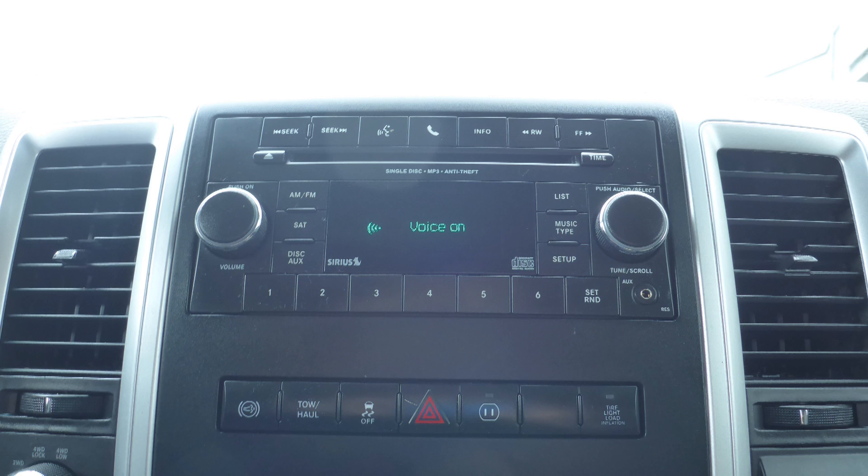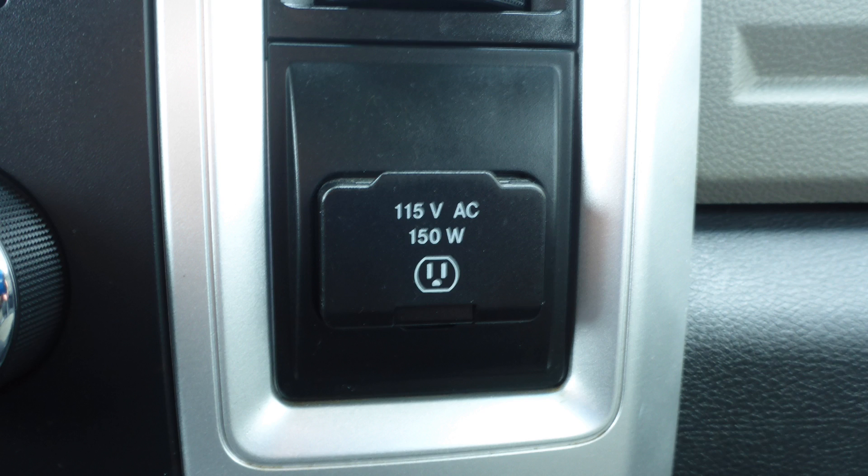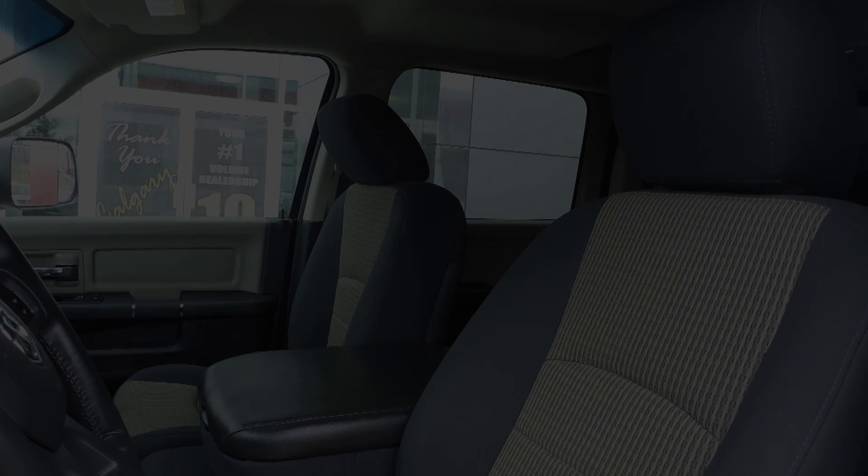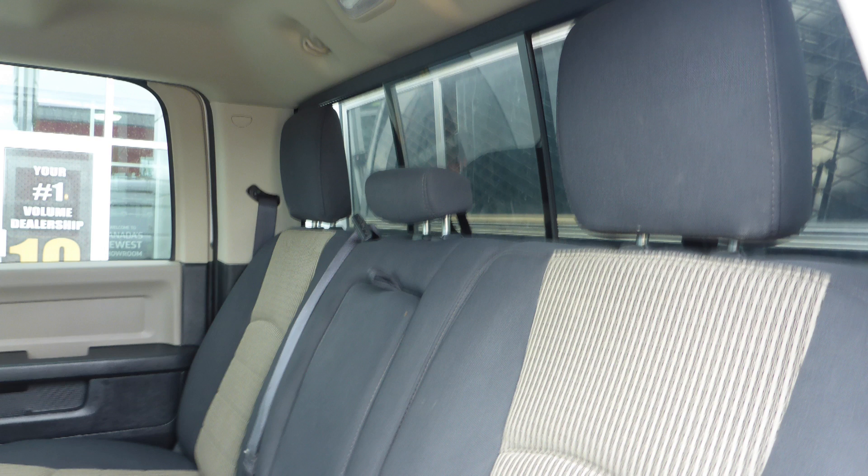Also included are Uconnect voice command with Bluetooth, an MP3 input jack, a 115 volt power outlet, and 6 speakers. Also Maria, the interior features all cloth seating with premium stitching and rear folding seats.